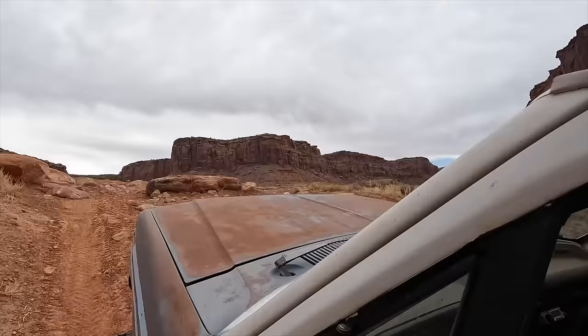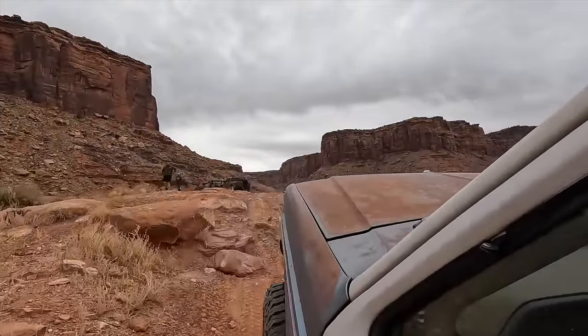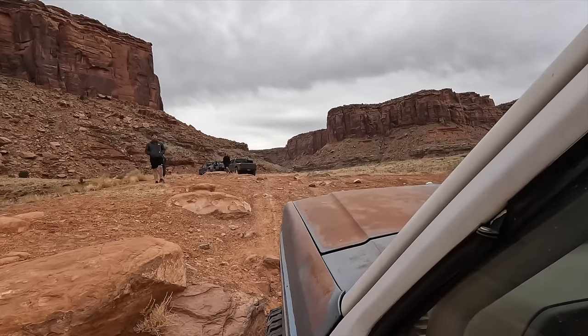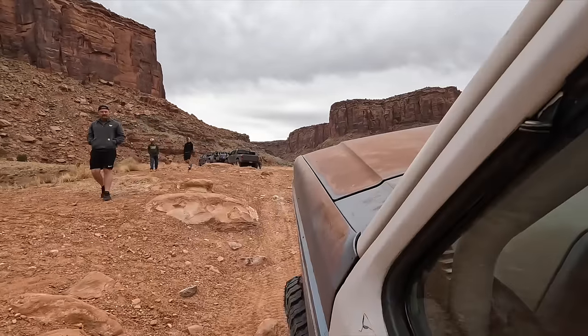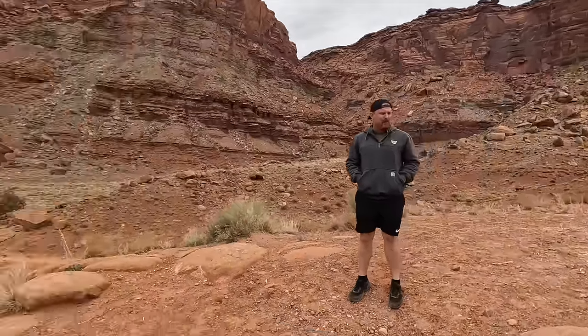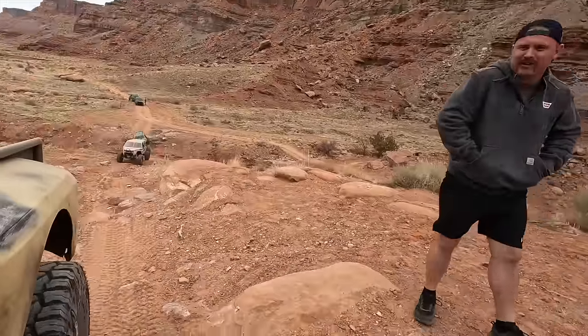I knew I should have pulled that bumper back before we left. I think I peeled my bumper back a little more — the back one, not the front one. That's real stuff.